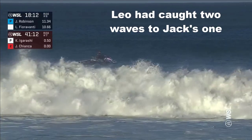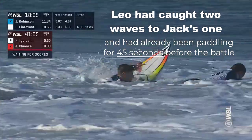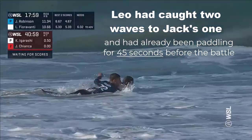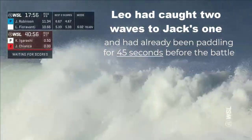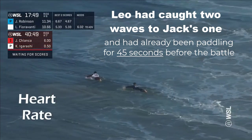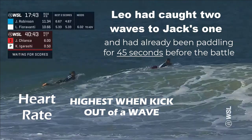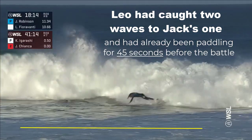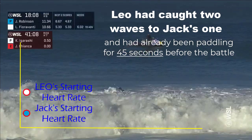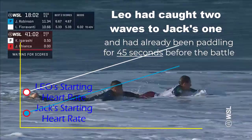You also need to take into context the beginning of the paddle battle. Leo had started at a disadvantage when it comes to energy use — he had already been paddling for 45 seconds and had taken two waves in a matter of a few minutes prior to Jack's one wave. Several studies from 1991 to 2006 to 2012, 2018, and 2019 have shown that heart rate is at its highest when a surfer kicks out of a wave. So Leo had taken two waves before the paddle battle to Jack's one wave had even begun — he was already starting at a higher heart rate than Jack.